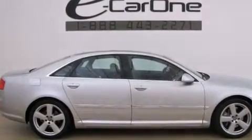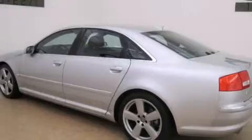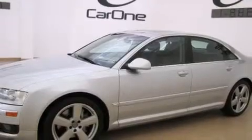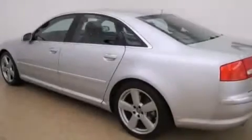Its top features include a low-tire pressure indicator, an air suspension, a locking differential, alloy wheels, and a navigation system to help you get from point A to point B on time.